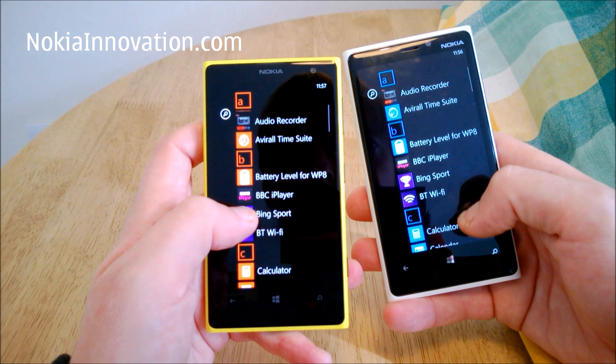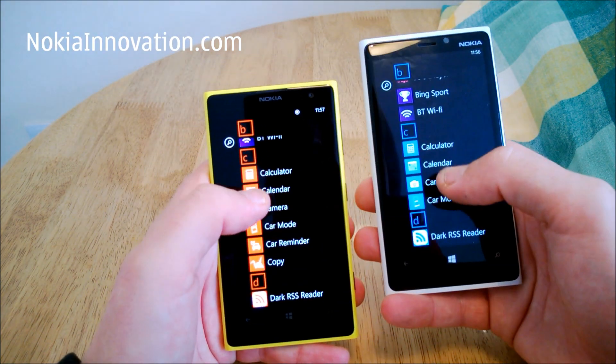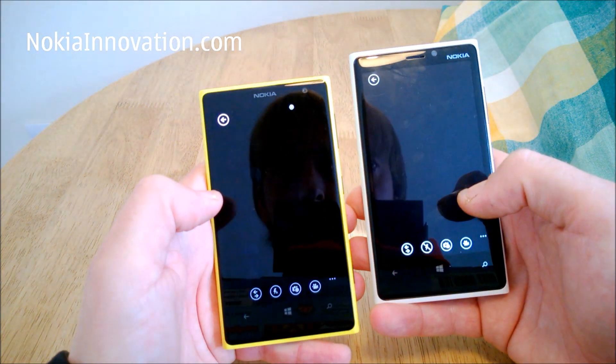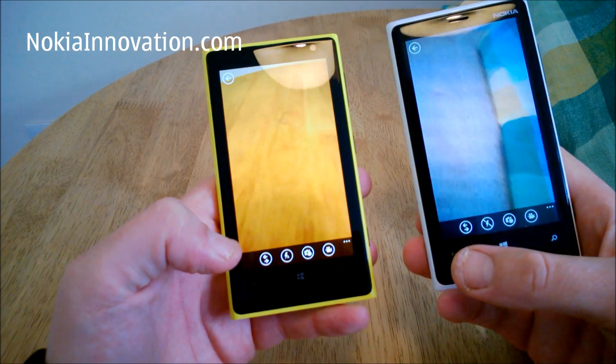We'll look at the default camera app, or the regular camera app. Again, very slightly quicker on the 920.